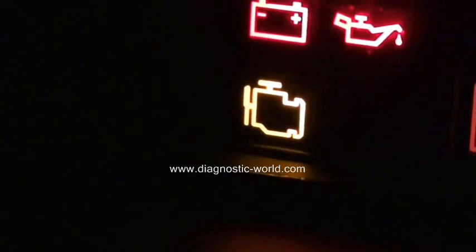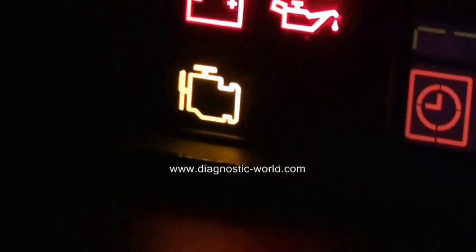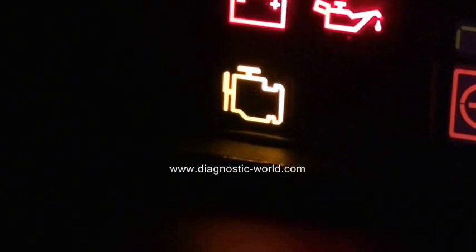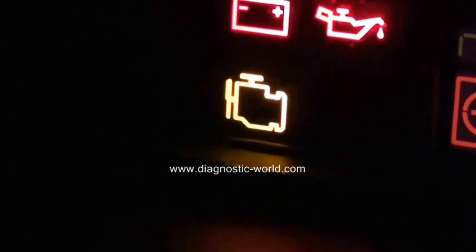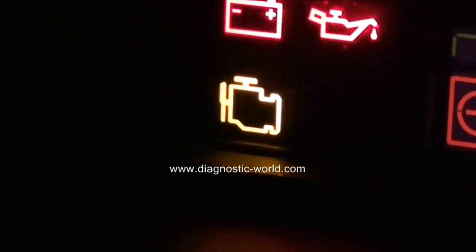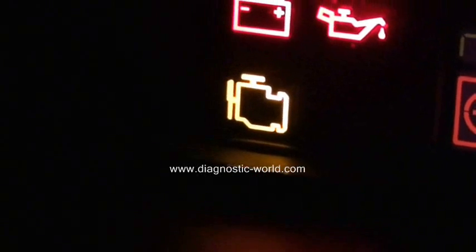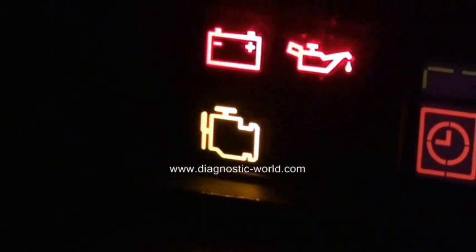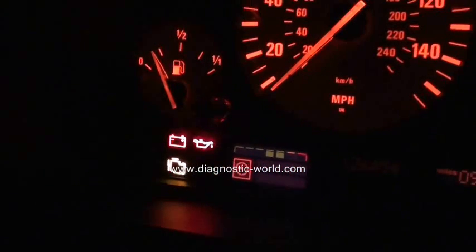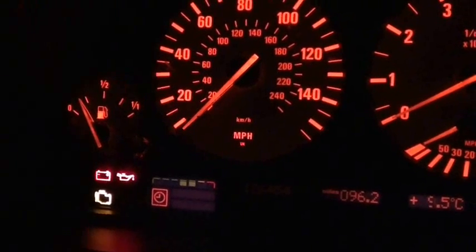If you do have this light showing in your vehicle, it is worth getting one of these code readers. It is also a current MOT failure — so if this light is showing when you present your vehicle for its MOT, the vehicle will fail. Just click the link directly below this video or the link within this video to find diagnostic tools that will diagnose the exact fault and tell you exactly where the problem is, so you can get it fixed and get your vehicle back up and running.